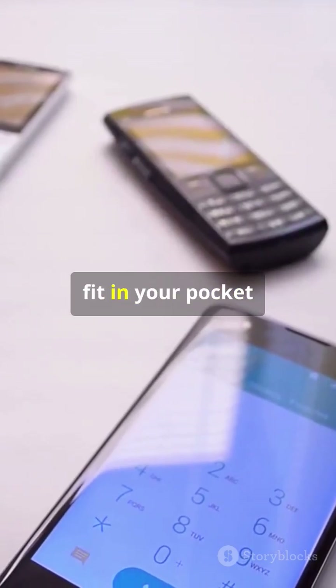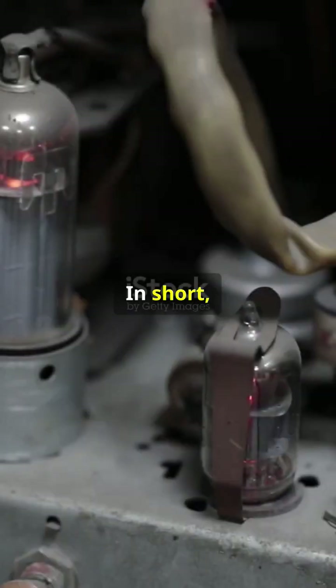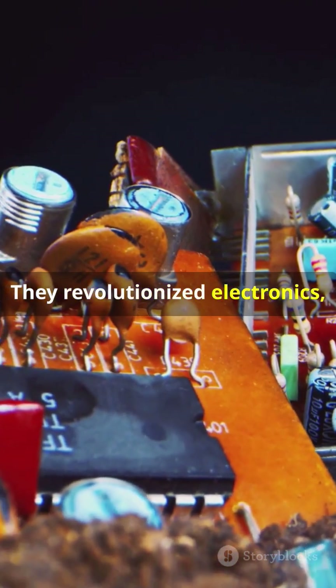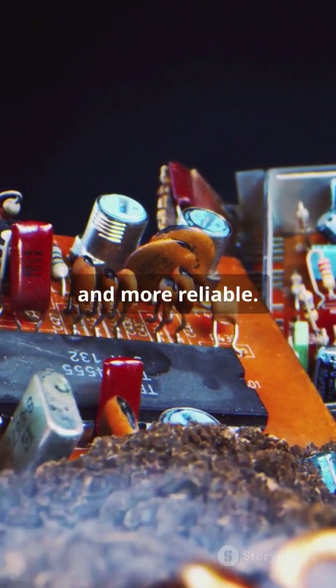They're the reason your smartphone can fit in your pocket and not burn a hole in it. In short, vacuum tubes walked so transistors could run — they revolutionized electronics, making our gadgets faster, smaller, and more reliable.